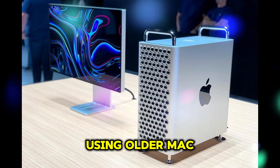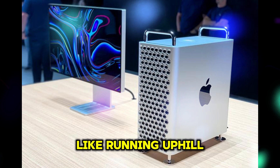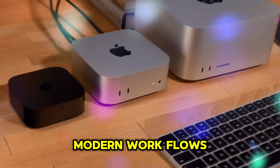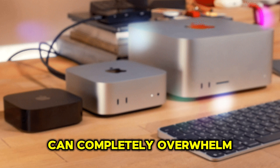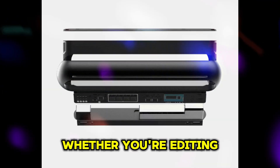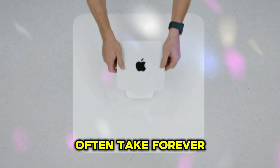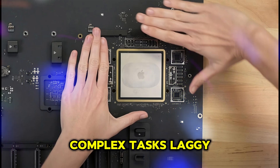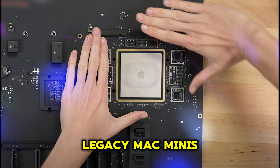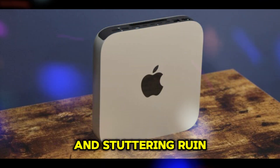Let's face it — using older Mac Minis in today's fast-paced digital world feels like running uphill. While they were solid machines in their prime, modern workflows can completely overwhelm them. Performance bottlenecks and slow rendering times mean that whether you're editing videos or producing music, older Mac Minis often take forever to process complex tasks. Laggy gaming on legacy Mac Minis feels like pulling teeth, with constant frame drops and stuttering ruining the experience.